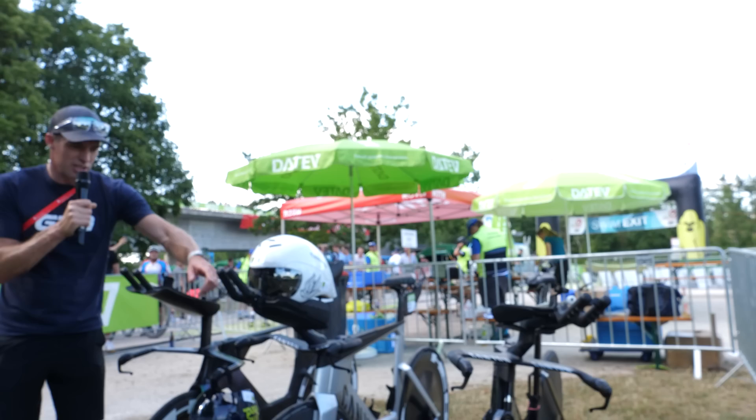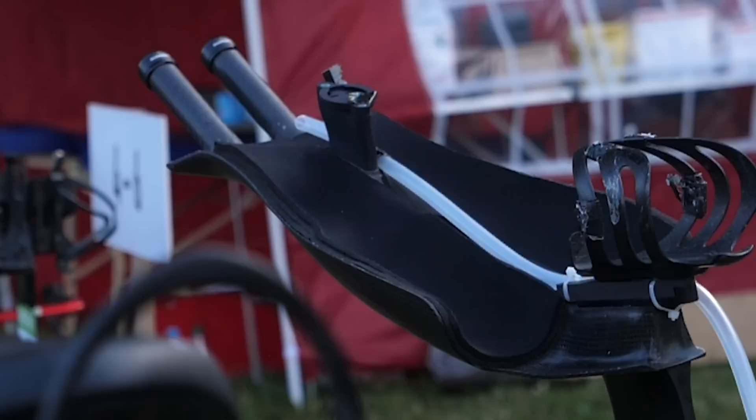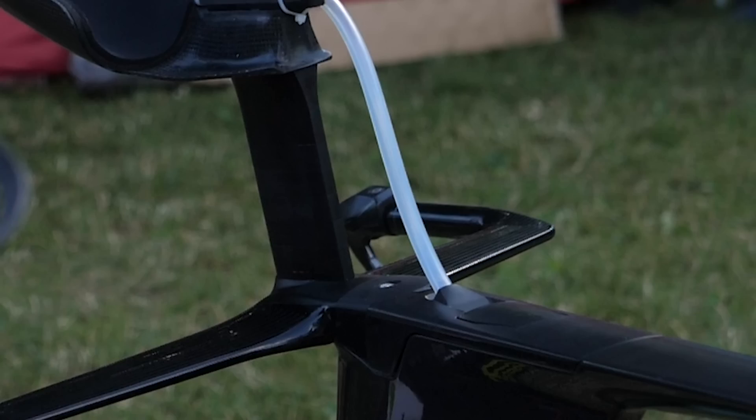And then we've got Magnus Ditlev's bike, which is pretty extreme. He's got this extreme cockpit which is like molded around his arms and everything, on an extremely high rise, but then he is a really tall guy.